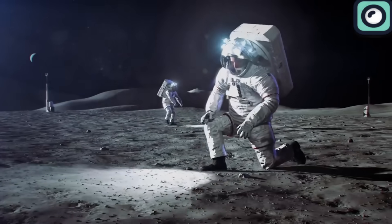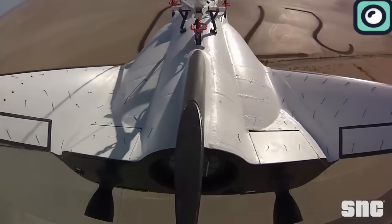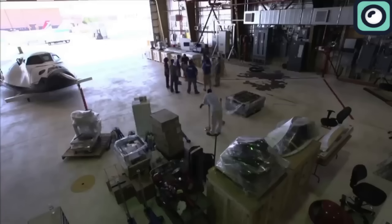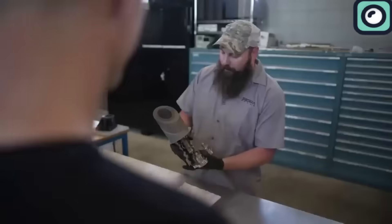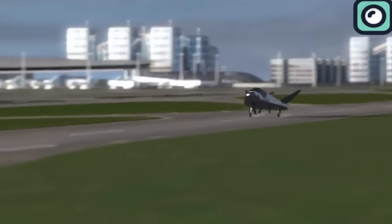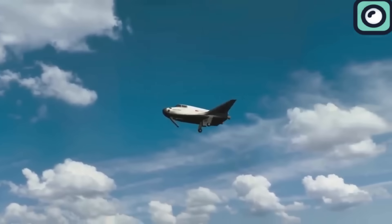Out of all the projects that NASA is funding, Dream Chaser stands out as the most unique. Dream Chaser is designed to be reusable. Unlike traditional capsules that land in the ocean or on hard ground, Dream Chaser can land on a runway, just like an airplane. Dream Chaser is a space plane, which means it combines elements of a traditional aircraft and a spacecraft.